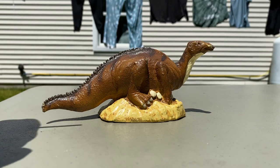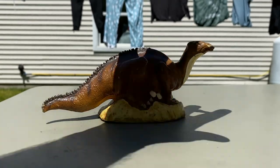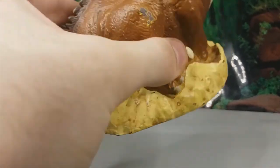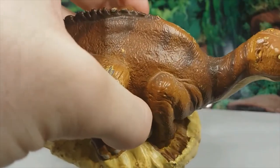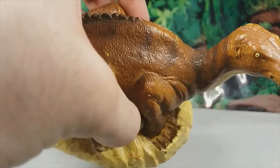The detail on the skin on this model is very good. It doesn't look too elephant-like, but also doesn't look overly scaly either — it's a good balance.